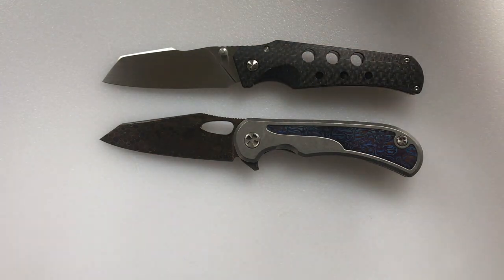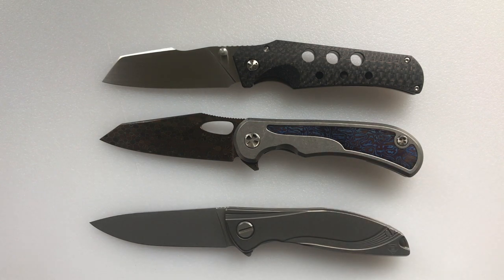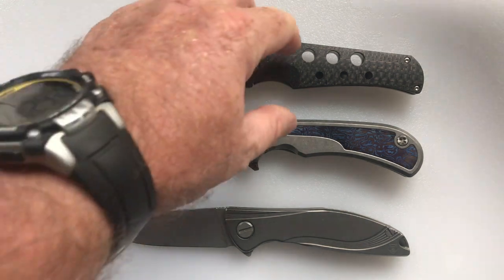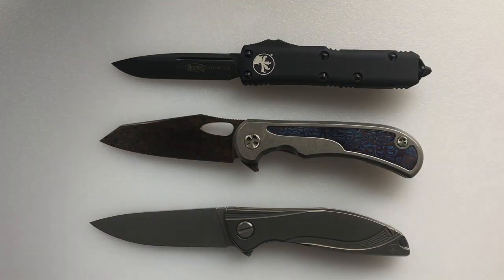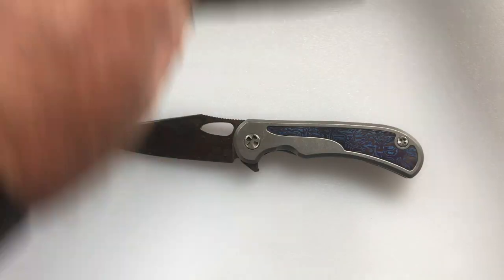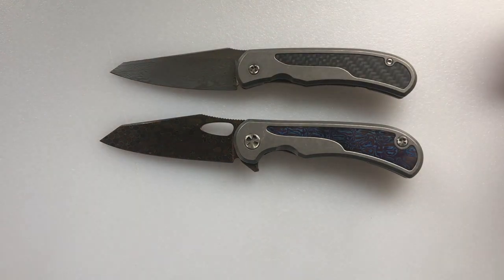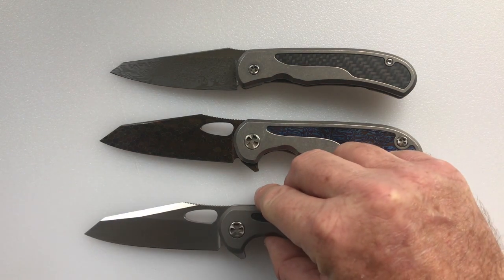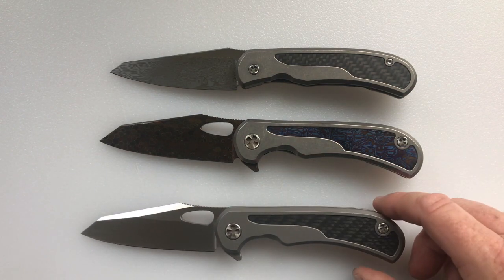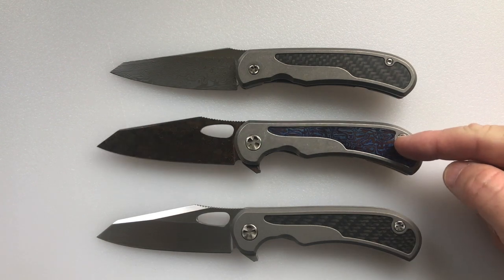Here is the Scout, here is the Shirogorov Neon, and I also have the Microtech UTX-80, which is the same size at seven and a half inches. I'll also compare it to some other Chalnor knives — here is the Hornet, which is a quarter inch smaller, and I have my first Talon which I picked up at Blade 2017. This one I picked up at Blade 2018.